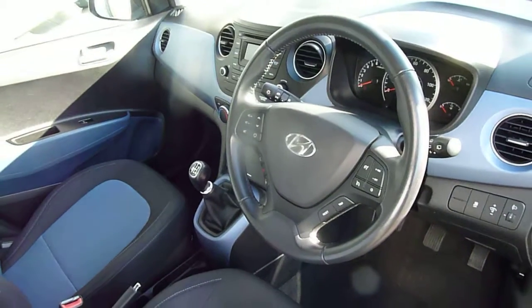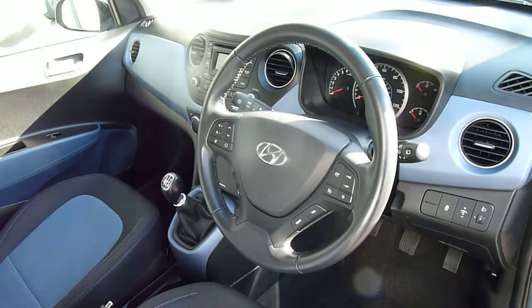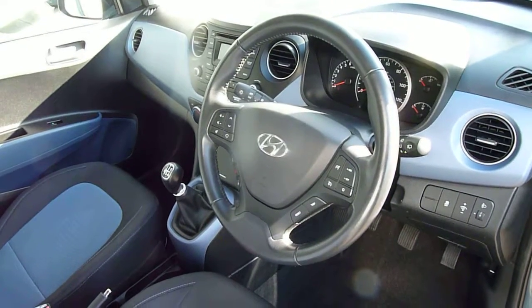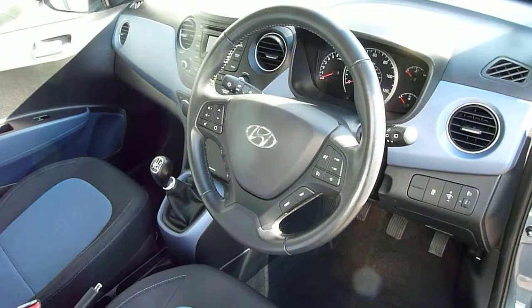So there we have it — a really nice example of a used Hyundai i10, one litre petrol premium. If you have any further questions, please contact JTU's Hyundai Shrewsbury on 01743 450.